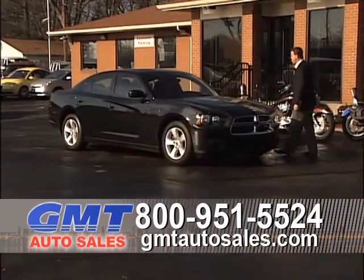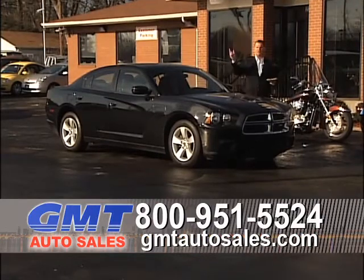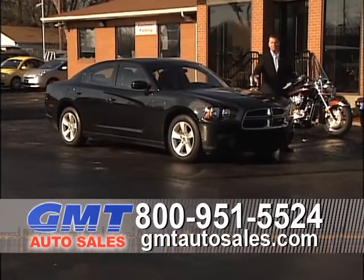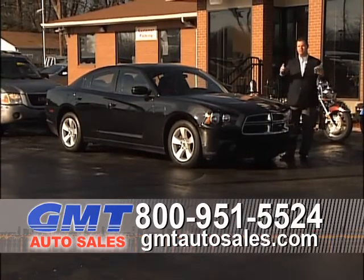Here's a 2011 new-body Dodge Charger. I've got 10 in stock, and I've got 10 new Chrysler 300s in stock starting at $23,995. I've got the new bodies, the old bodies — I've got all the bodies. I've got a lot of cars right now.